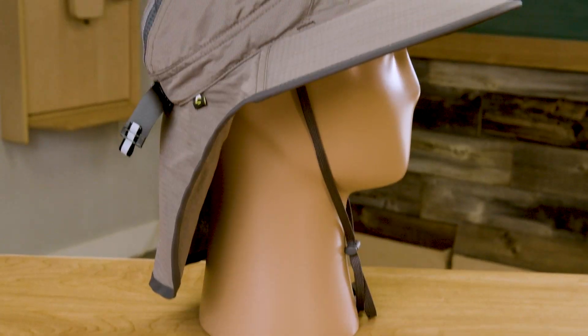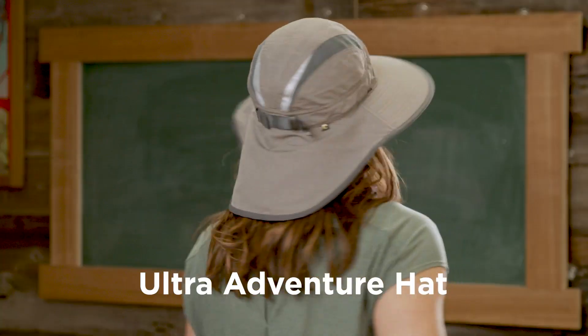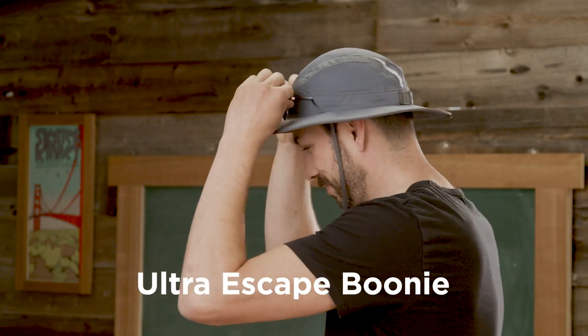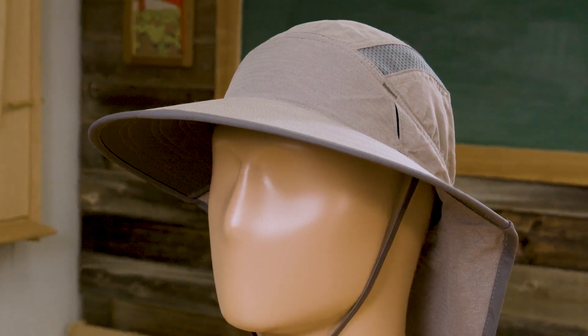The next collection is our Ultra collection. This is not brand new for Spring-Summer 22 but we are getting a new color and it's one of our best sellers. In our Ultra Adventure Hat and our Ultra Trail Cap you'll see the brand new colorway — this is the sand color. Compared to the Vaporlight, this feels a little bit more outdoorsy, rugged, and traditionally recreationalist. A lot of these features and styles are similar between the two collections but they have really different positioning and target market, so they both deserve to be in the Sunday Afternoons line.